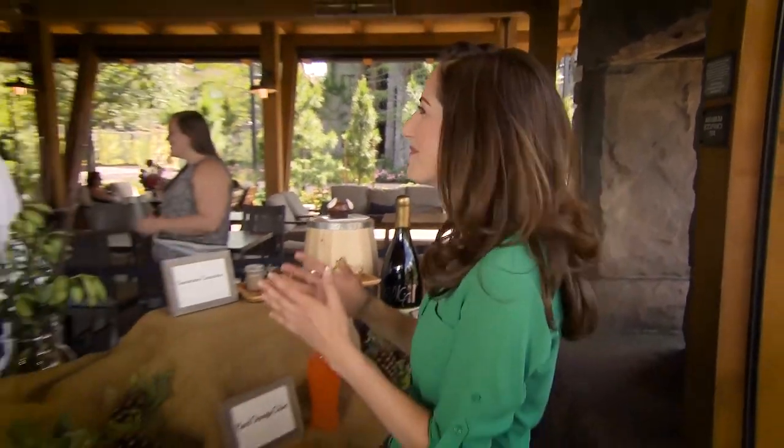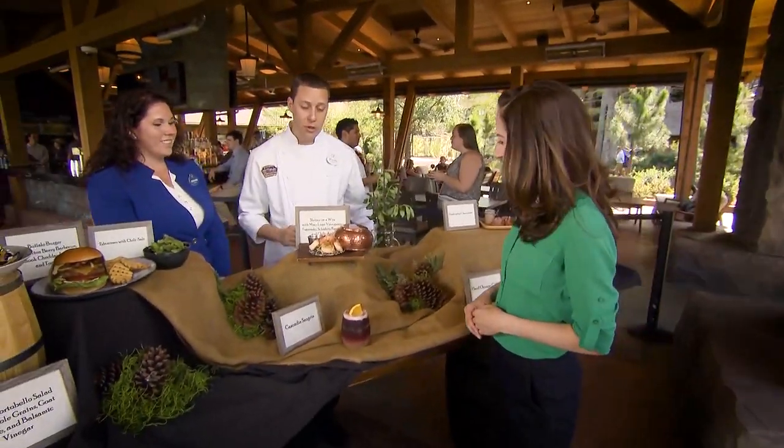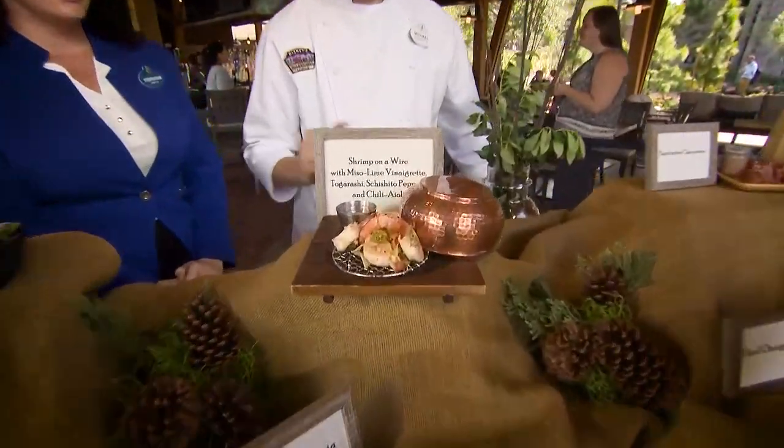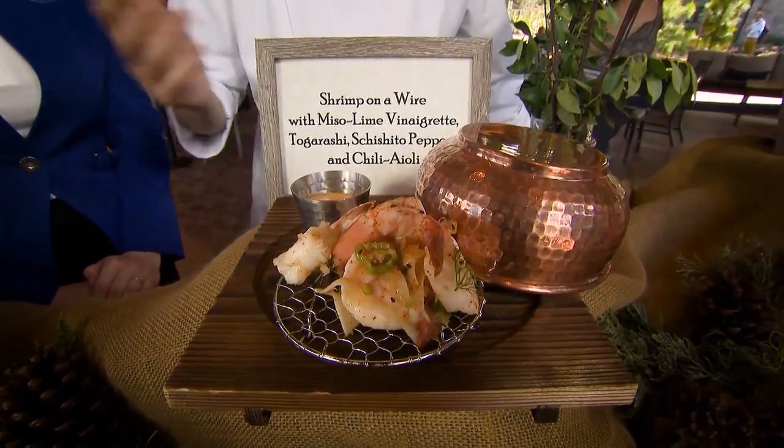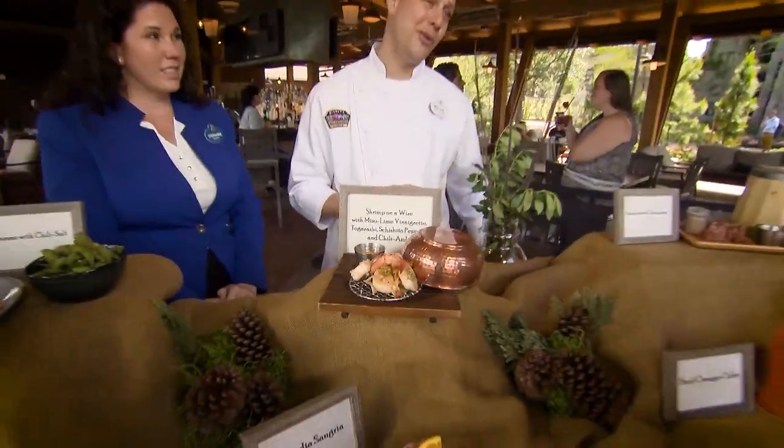And Chef, we need to know — what is the must-try? What is your favorite dish on the menu? Our signature item is our shrimp on a wire with togarashi, fresh fennel, and a little Thai chili aioli. It's a must-have to begin or end any beautiful day here at Geyser Point at Disney's Wilderness Lodge.